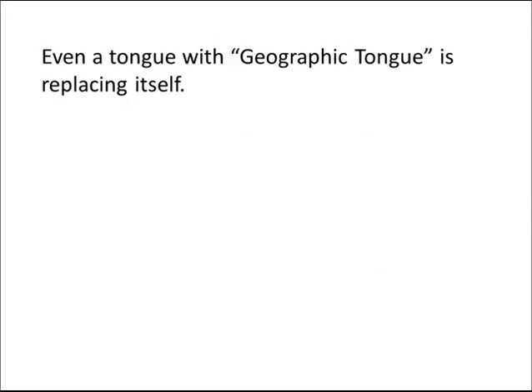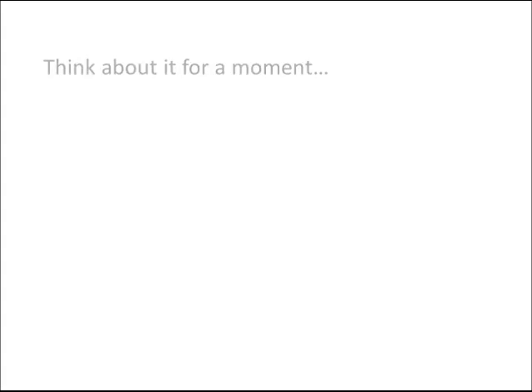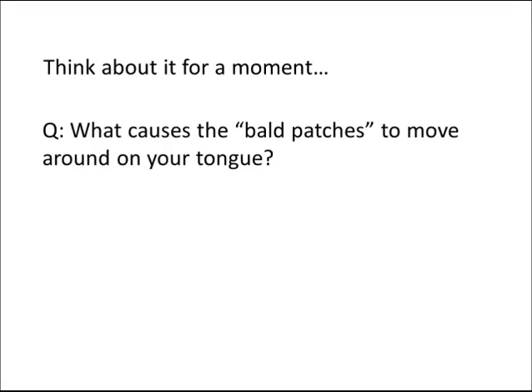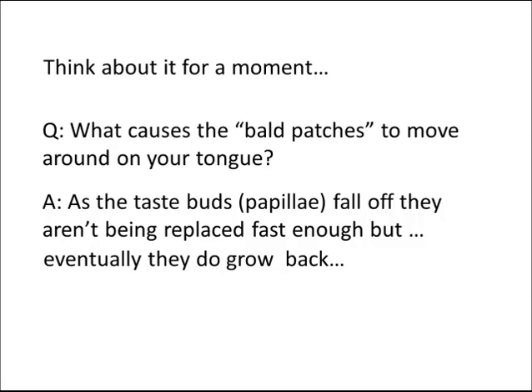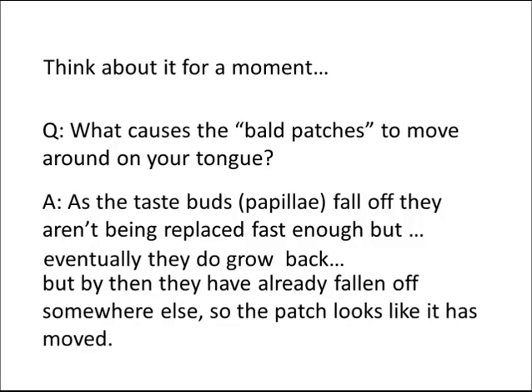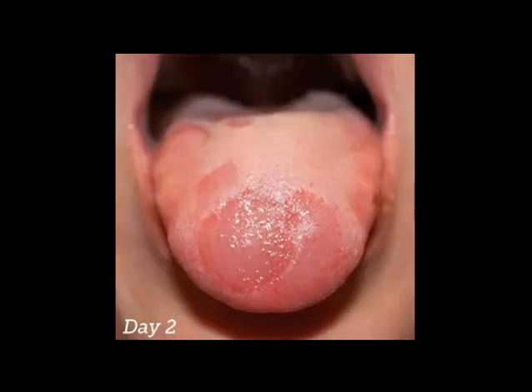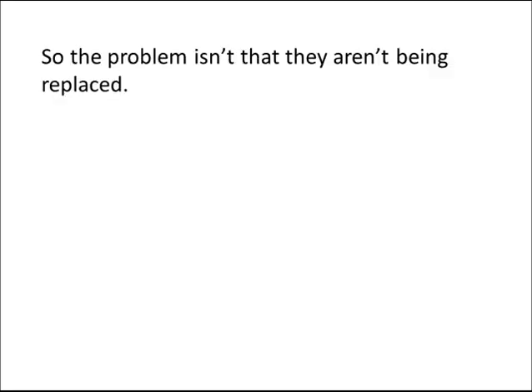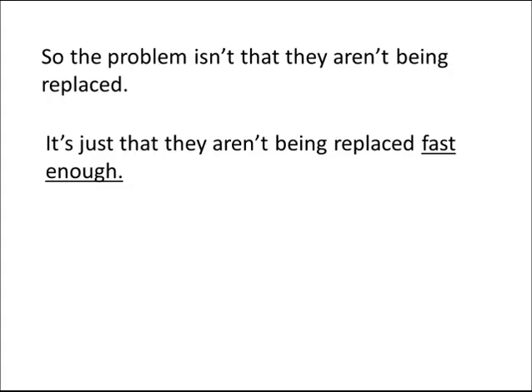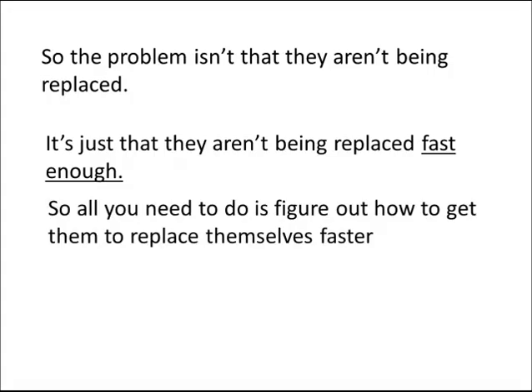Even a tongue with geographic tongue is replacing itself. Think about it — what causes the bald patches to move around on your tongue? As the taste buds, or papillae, fall off, they aren't being replaced fast enough. But eventually they do grow back. By then, they have already fallen off somewhere else, so the patch looks like it has moved. So the problem isn't that they aren't being replaced — it's just that they aren't being replaced fast enough. All you need to do is figure out how to get them to replace themselves faster.